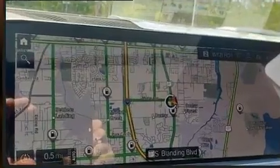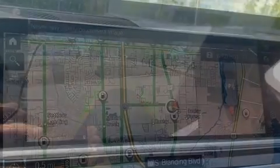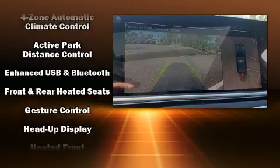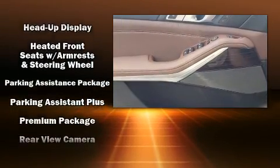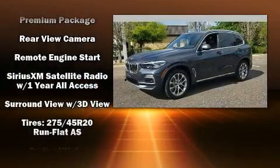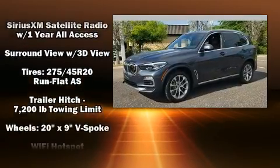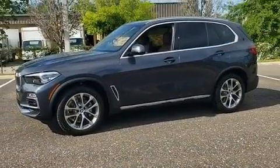BMW also prioritized safety and security with features such as head curtain airbags, front side impact airbags, traction control, ignition disabling, an emergency communication system, and four-wheel disc brakes with ABS. Electronic stability control ensures solid grip atop the road surface, no matter how challenging the driving conditions.